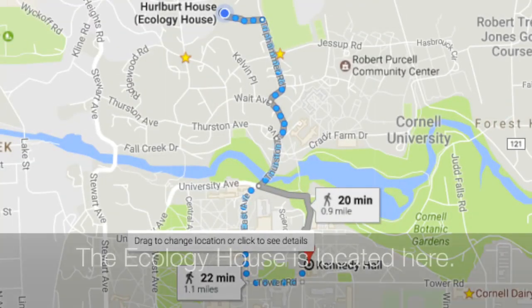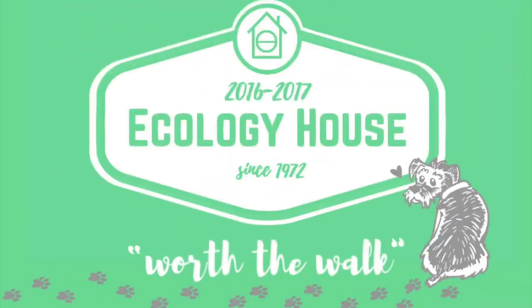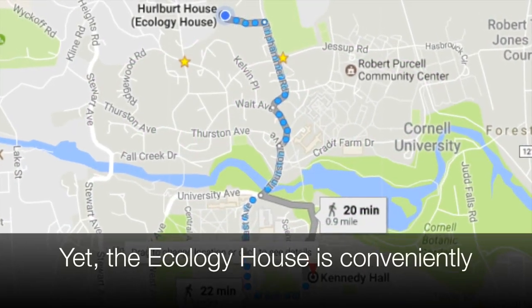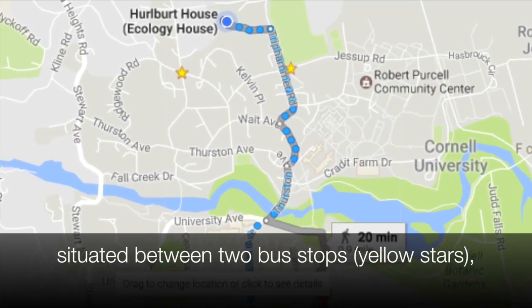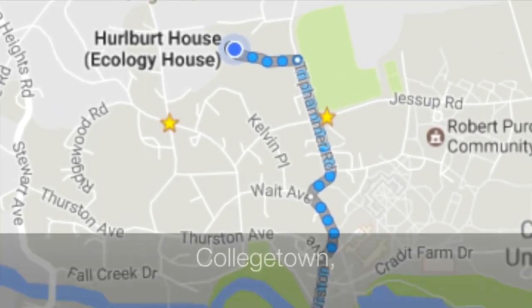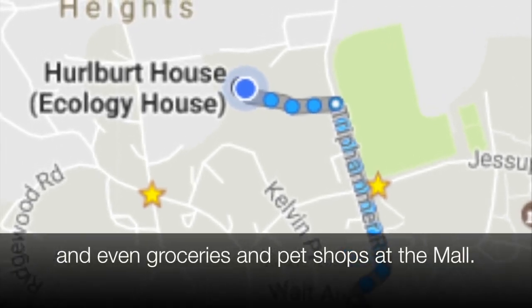Housing around 96 people, the Ecology House is located here. Although it is a far walk, it is worth it, just like our annual house t-shirt says. Yet the Ecology House is conveniently situated between two bus stops, giving free access on weekends and nights to College Town, festivals and the commons, and even groceries and pet shops at the mall.